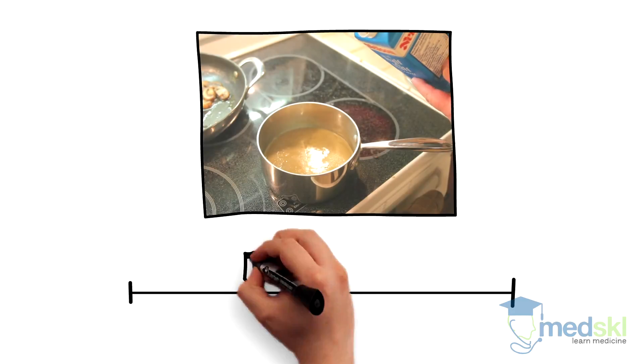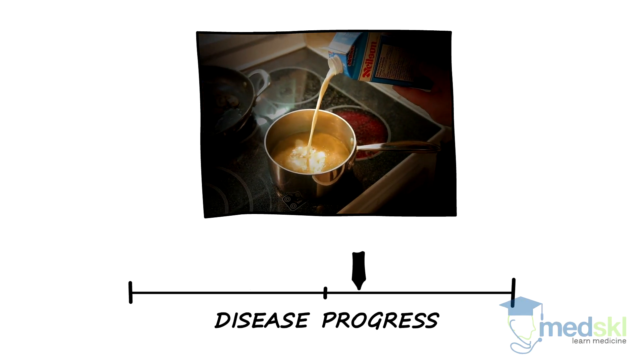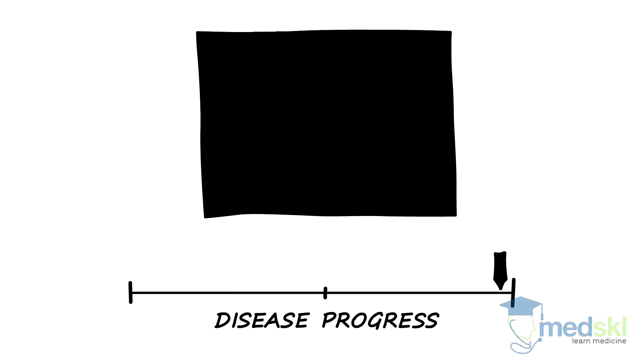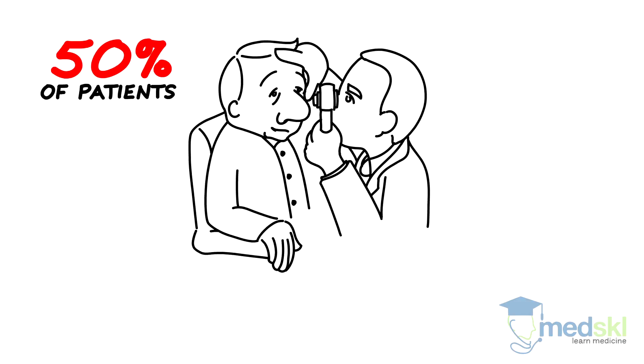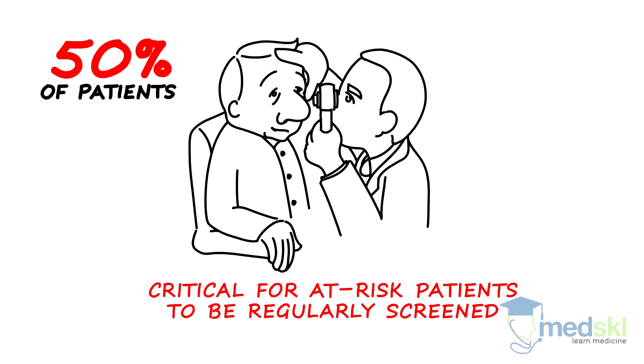As the disease progresses, patients may develop peripheral visual loss on visual field testing and, at its end stage, central vision can also be lost. Unfortunately, 50% of patients have advanced disease at the time of diagnosis. This is why it is so critical for at-risk patients to be screened every 1-2 years.